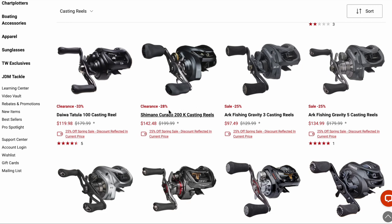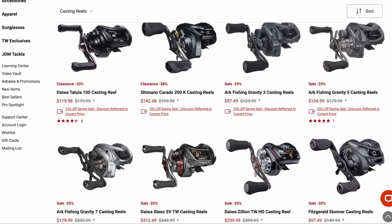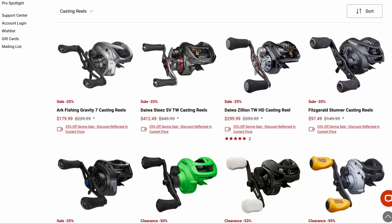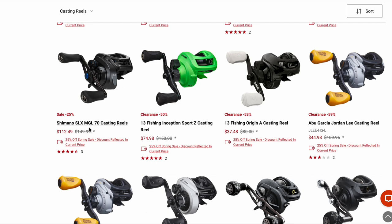I've talked about the Shimano Corrado and the Tatula 100 in earlier videos — I'm not going to stick with those for too long except to say they're both good reels. If it was me, I would get a Shimano reel with the MGL spool, and this isn't it. But it's a solid reel if you need more line capacity for 65-pound braid throwing frogs or swim baits — something like that, that's a better option.